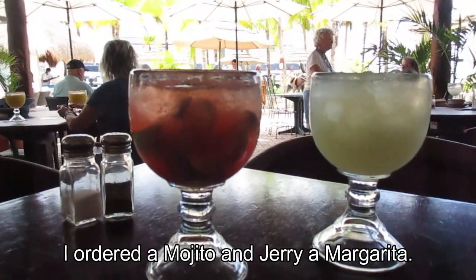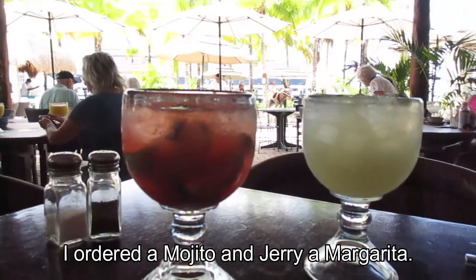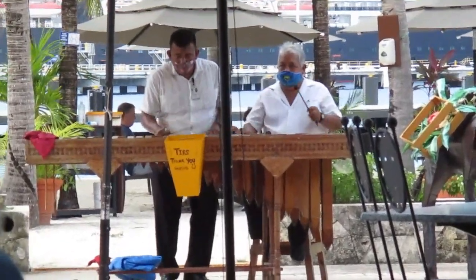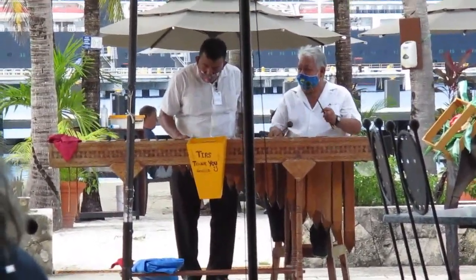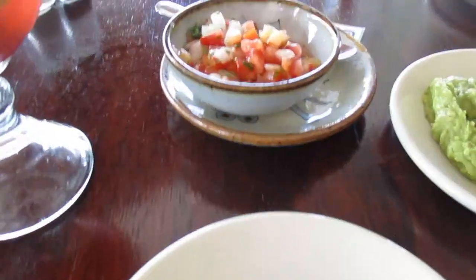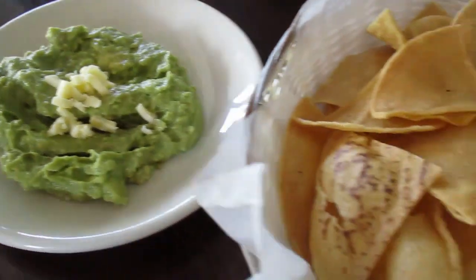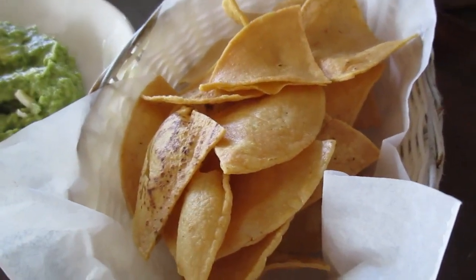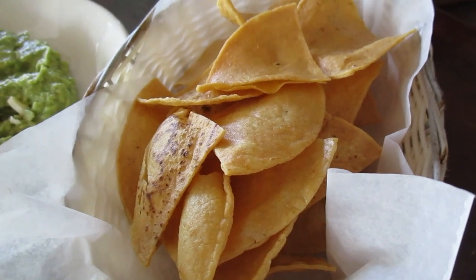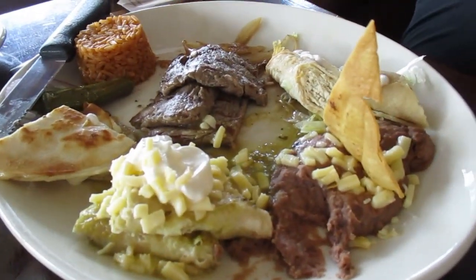So we're at Poncho's Backyard, I think is what it's called. Salsa, hulot, and some freshly made tortillas. We got too excited with our food, so tamales and the carne asada platter after we've already been into it.